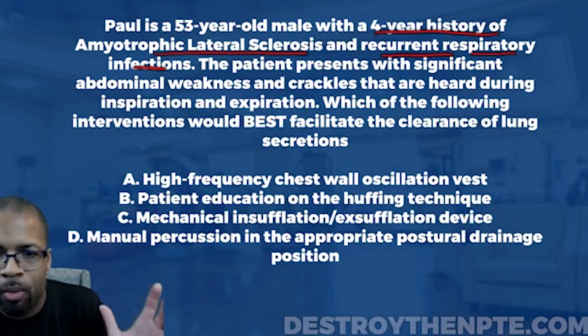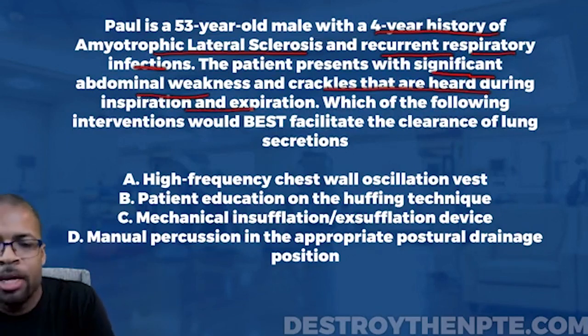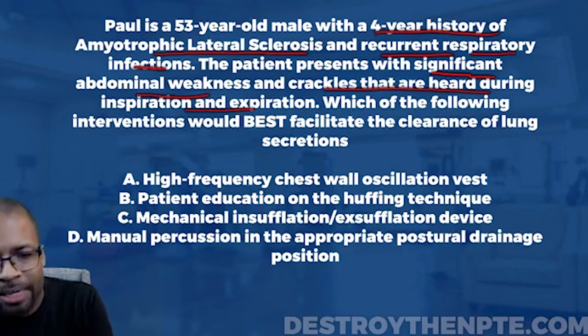The patient presents with significant abdominal weakness — again, expected. And crackles heard during inspiration and expiration. Crackles are typically present when a patient has fluid buildup, sometimes called consolidation or mucus, inside the lung tissue — not the pleural cavity, but actually inside the lung tissue. The question asks which intervention would best facilitate the clearance of lung secretions.